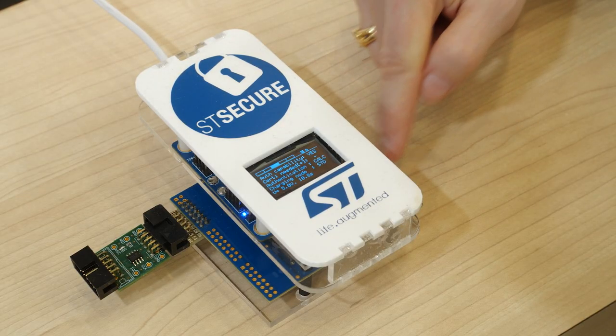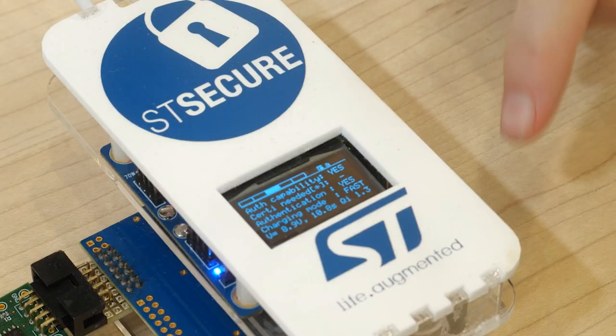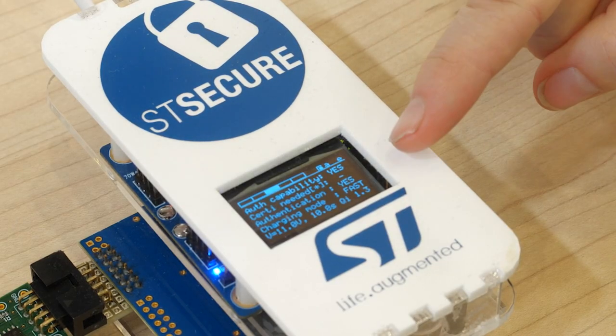With STSAFE embedded in the Qi wireless charger, the mobile device can request and receive an authentication certificate to verify the charger's genuineness. Once STSAFE returns an official certificate, the mobile phone authorizes high power charging.